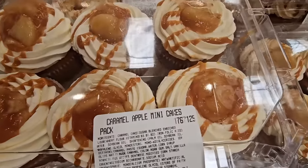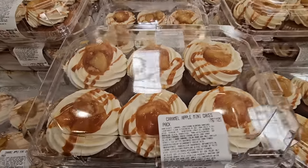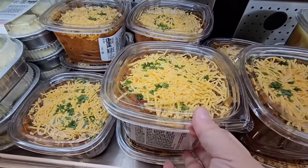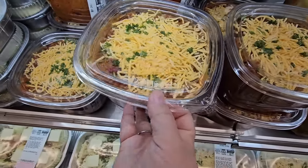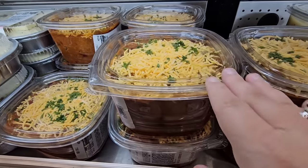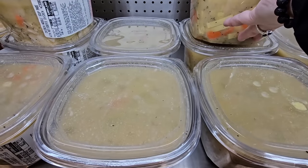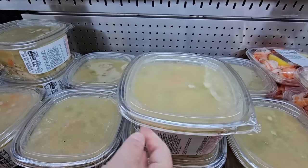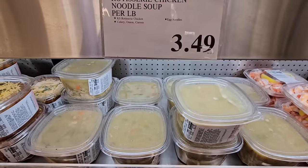The caramel apple mini cakes have mixed reviews — it wasn't our favorite but some people like them at about $8.99 per package. There's also a beef chili at about $3.50 a pound, roughly $14 total — it's on my list to try. If you've tried it, let us know in the comments. The chicken noodle soup is a little pricey in my opinion at $3.49 a pound — about $13.75 — let us know if it's worth it.